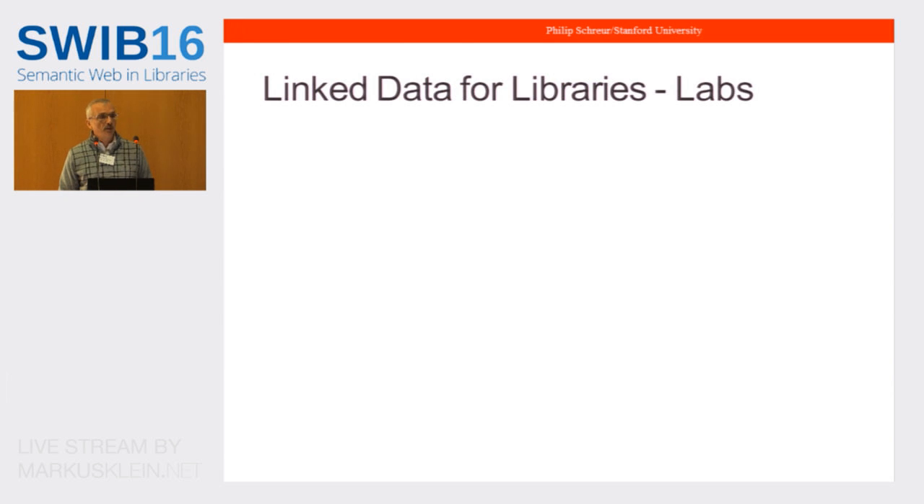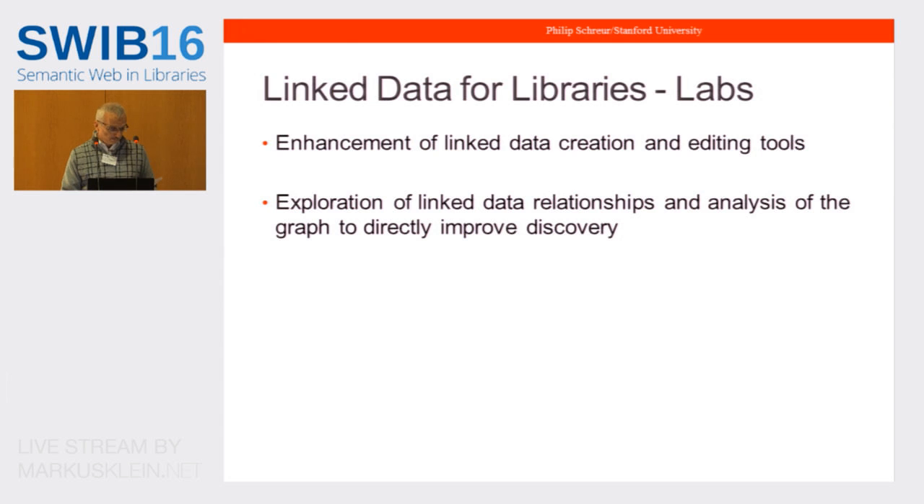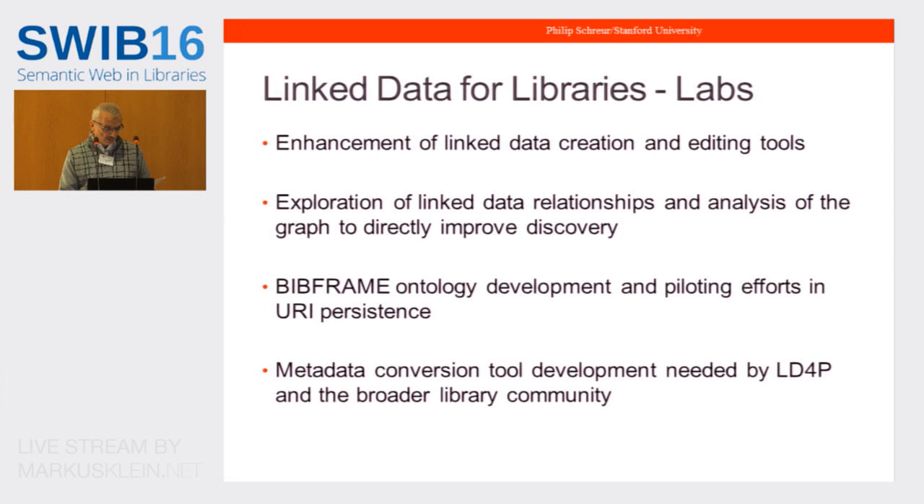In parallel to LD4P's application to the Mellon Foundation, the original Linked Data for Libraries team also applied for the next stage of their development. This grant was also approved and has the name Linked Data for Libraries Labs. While LD4P focuses on adapting existing tools to immediate production needs, LD4L Labs will focus on solutions implementable in production at research libraries within the next three to five years — including enhancement of linked data creation and editing tools, exploration of linked data for discovery, BibFrame development, URI persistence piloting, and metadata conversion tool development.